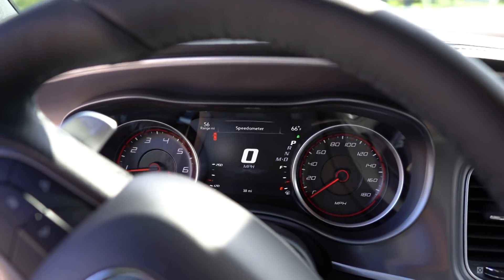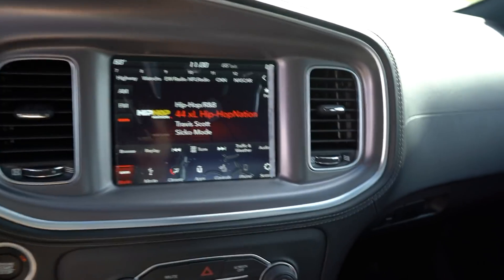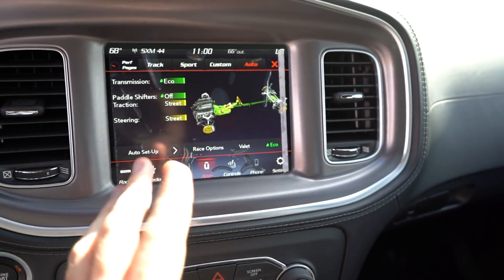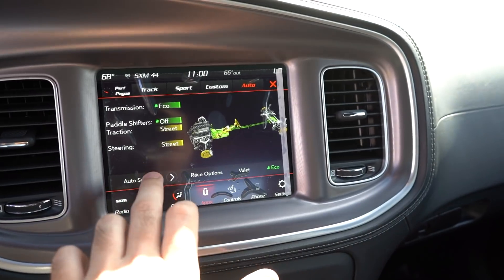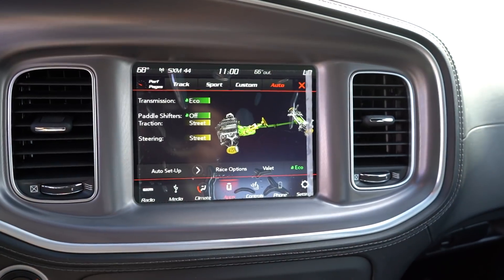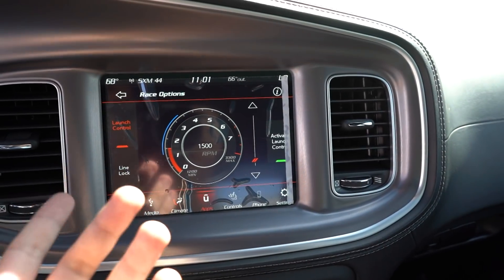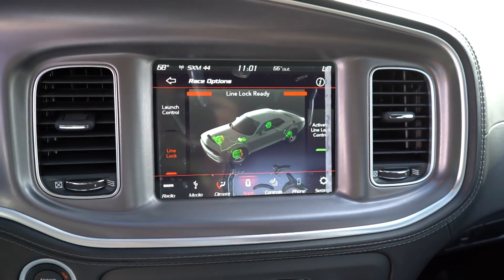When you start the car, there used to be a bee that did a little burnout and drove off on the screen, but that's no longer here. Pretty much everything with the infotainment is the same as past Scat Packs, except they added a new launch control and line lock. The launch mode doesn't work since it's before 500 miles. The transmission defaults to eco mode, and the paddle shifters only have on or eco - no off button. The line lock will lock your front brakes and release the rear so you can do a smoky burnout before going down the drag strip.